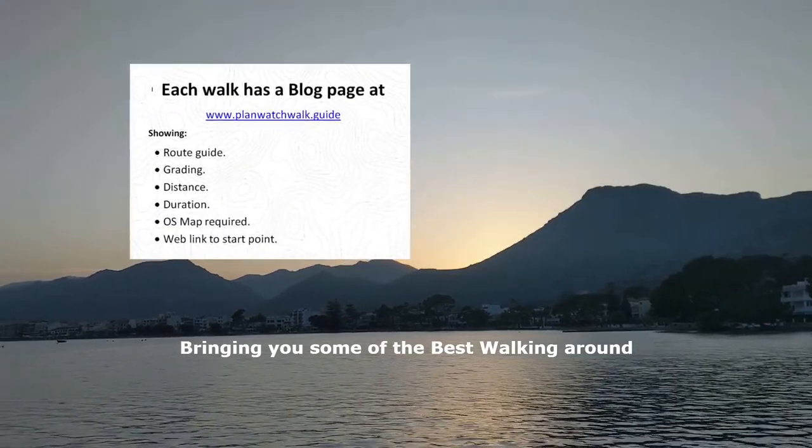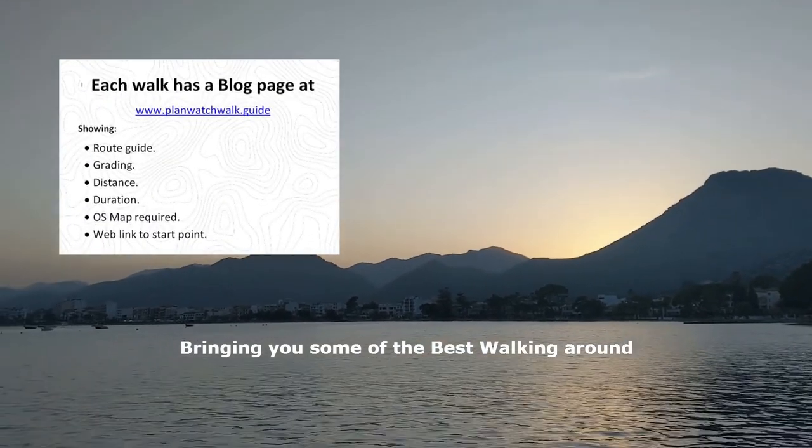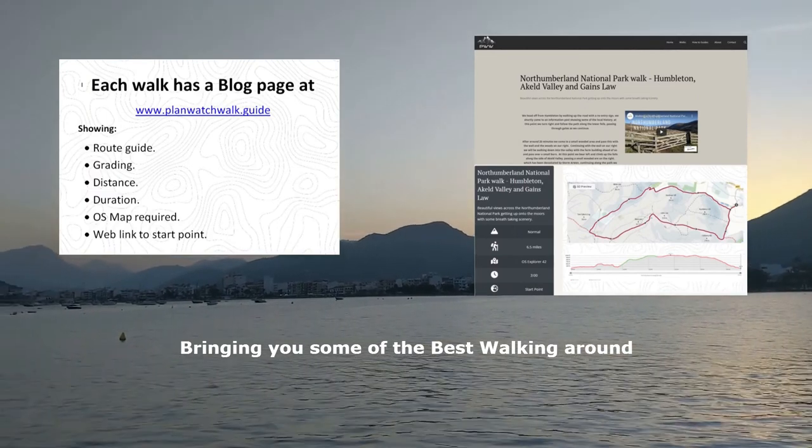Welcome to PlanWatch Walk. You're at the home of great walking experiences. We endeavour to bring you some of the best walking around.